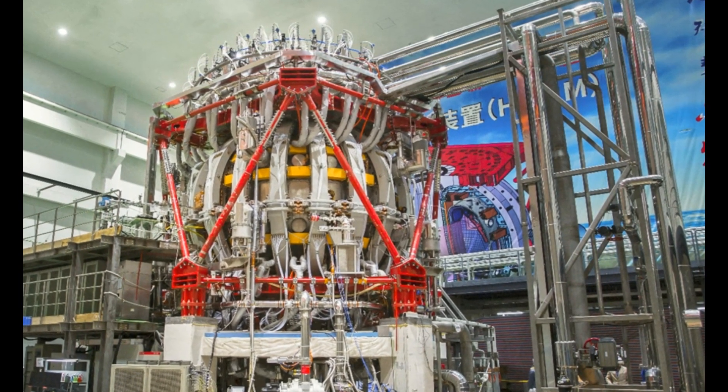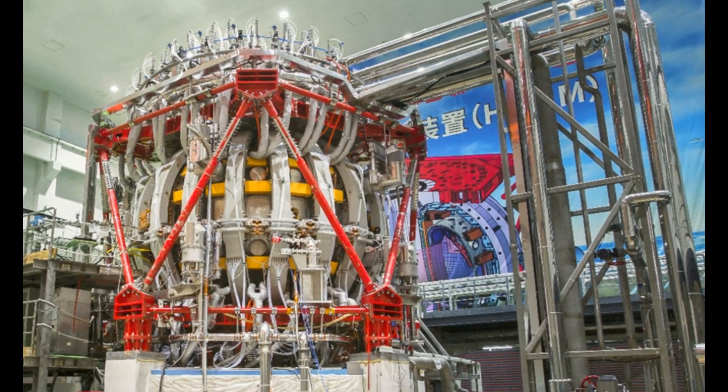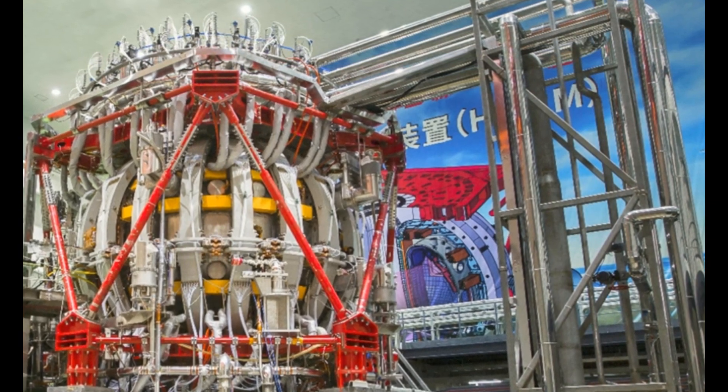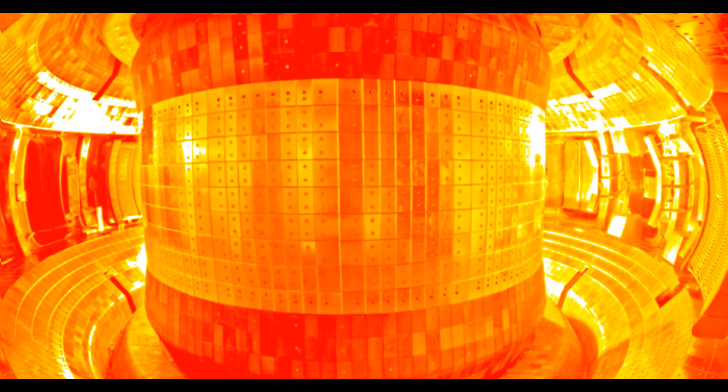But the project has just hit an important milestone. Researchers managed to run the artificial sun at 70 million degrees for as long as 1,056 seconds, or 17 minutes 36 seconds, South China Morning Post reports. The real sun hits temperatures of around 15 million degrees at its core.